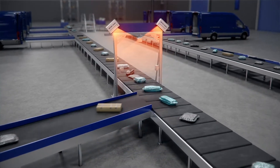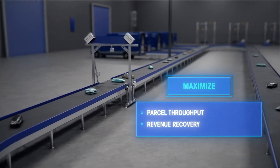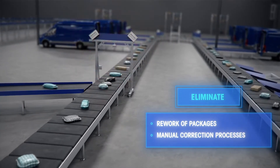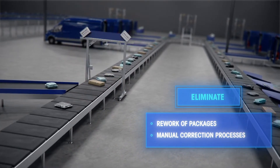The high read rate delivered by the TLD950 maximizes parcel throughput and revenue recovery, eliminating rework of packages and high labor costs due to manual correction processes, giving customers the confidence to accurately process millions of parcels a year.